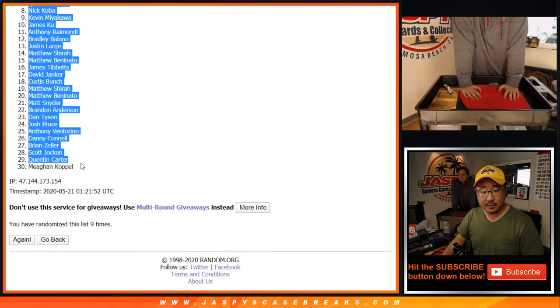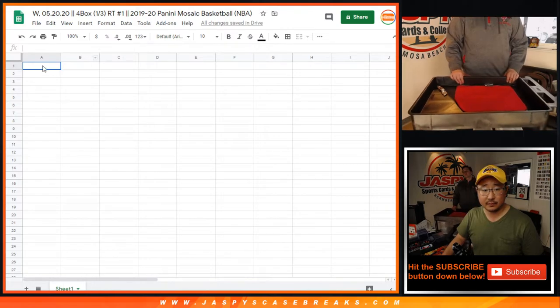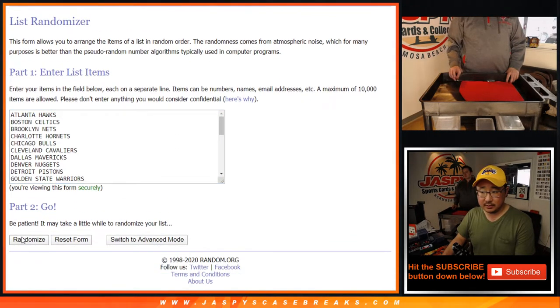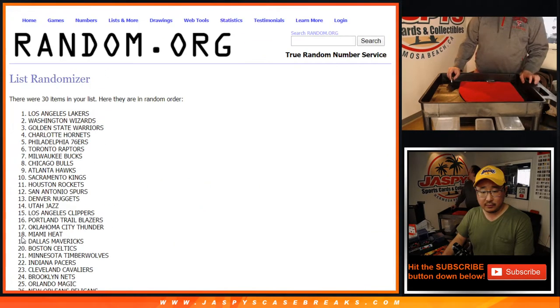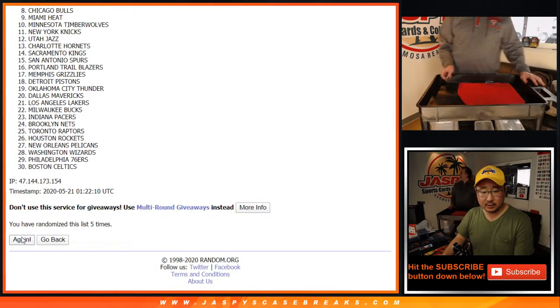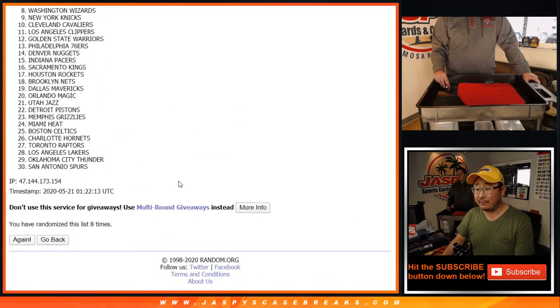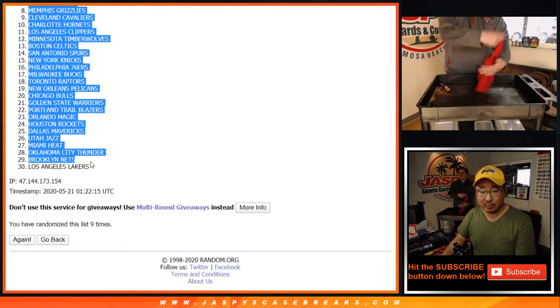Matt Snyder down to Megan after nine — nine times for the teams, and ninth and final time. Nick is about to do some magic tricks for you; he's going to conjure up one of one Zion Williamsons.